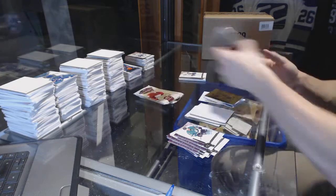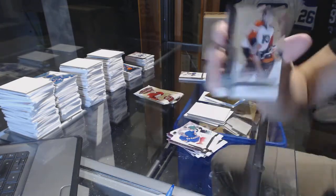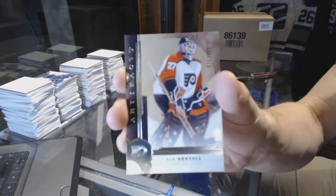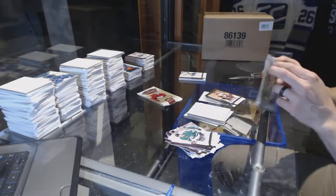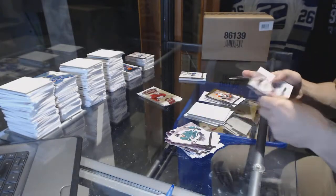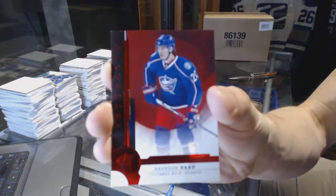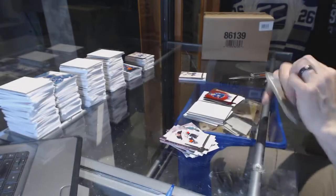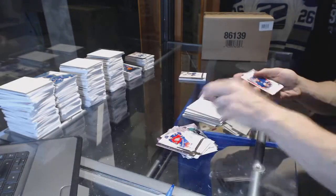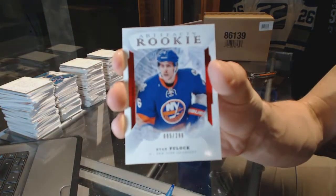Another thingy. We've got a legend numbered to $4.99, Ron Hextall. Ruby numbered to $2.99, Brandon Saad. And a rookie ruby numbered to $2.99, Ryan Pulock.